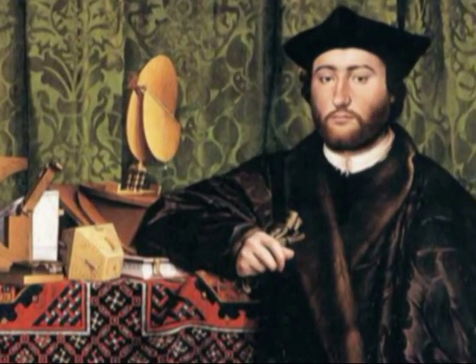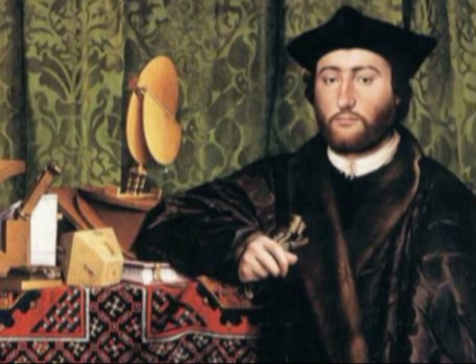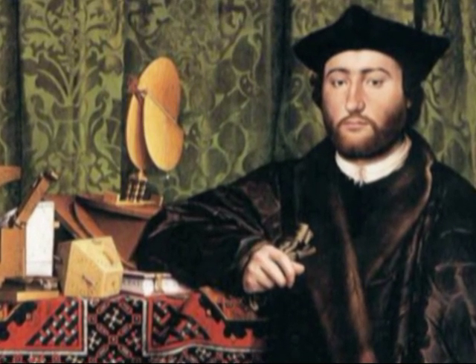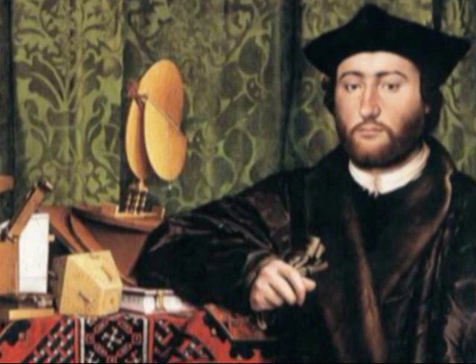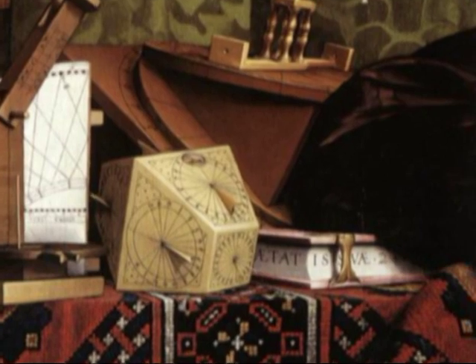To his left stands his friend and fellow countryman, Georges de Selve, whose visit to London in 1533 is commemorated by the painting. A brilliant classical scholar, he had some years earlier been created Bishop of Lavaur. He leans his elbow on a book inscribed with his age, 25.